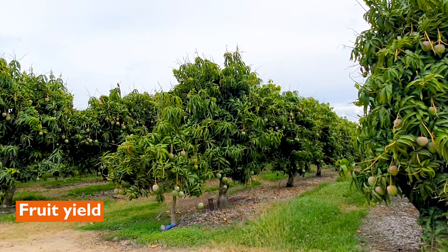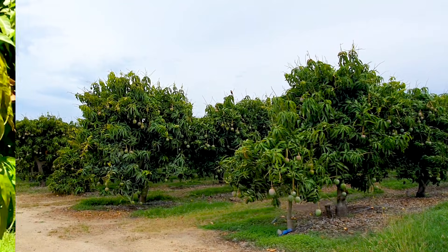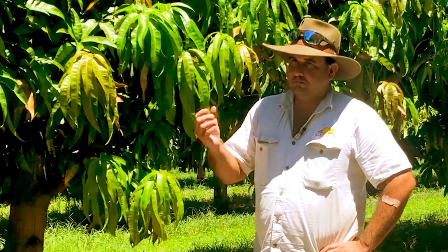The yields we get off this property are pretty remarkable. On average, you'd probably be picking maybe 15 tonnes to the acre in a good year, or 12 tonnes to the acre as an average — that's pretty good through here. But there are a lot of inputs that need to go in to get that crop right and to make sure your trees are performing and your fruit quality is beautiful.